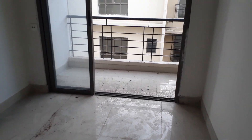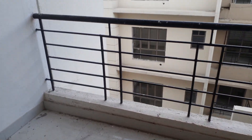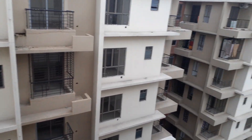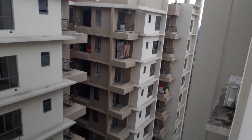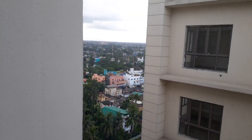You can see this is the living cum dining area. Just in front, you can see this is the attached balcony space — a beautiful balcony space along with internal buildings view and cityscape.